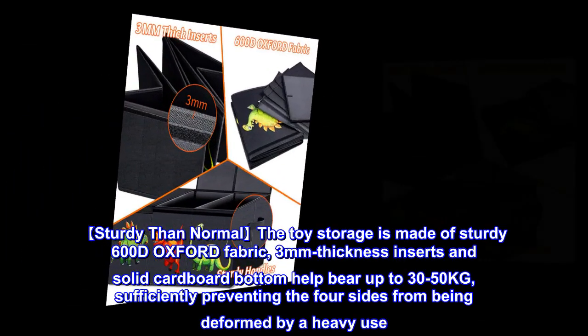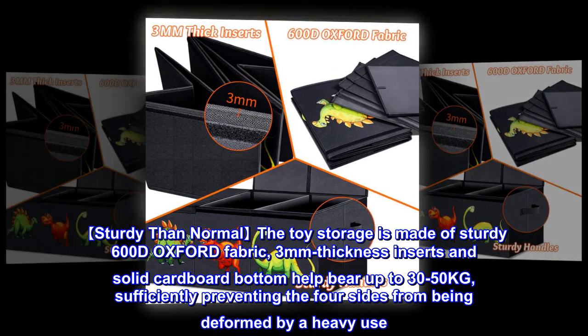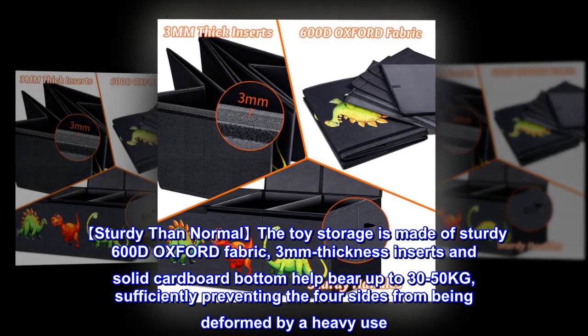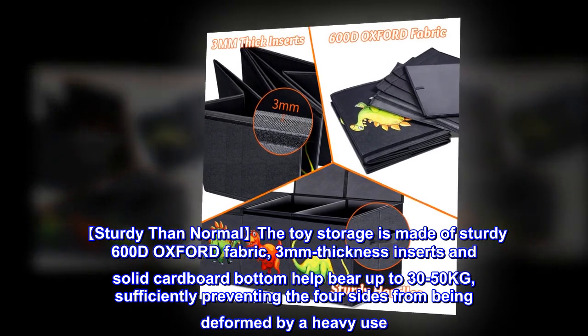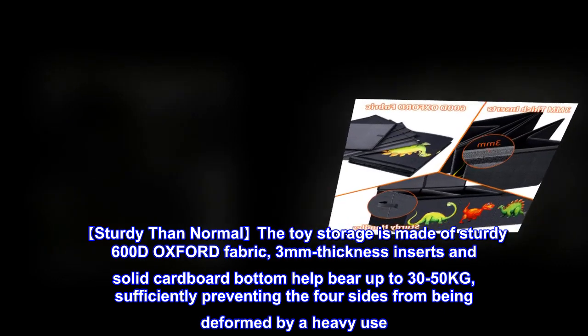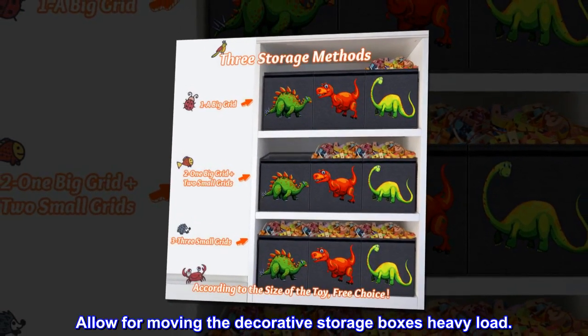Sturdier than normal, the toy storage is made of sturdy 600D Oxford fabric. 3mm thickness inserts and a solid cardboard bottom help bear up to 30-50 kg, sufficiently preventing the four sides from being deformed by heavy use. This allows for moving the decorative storage box's heavy load.